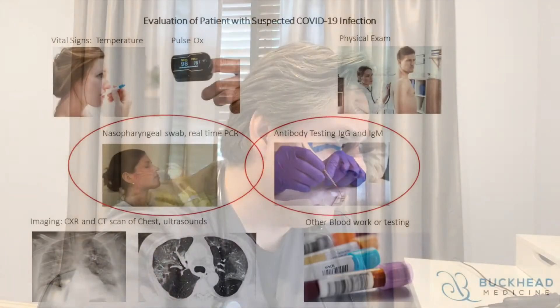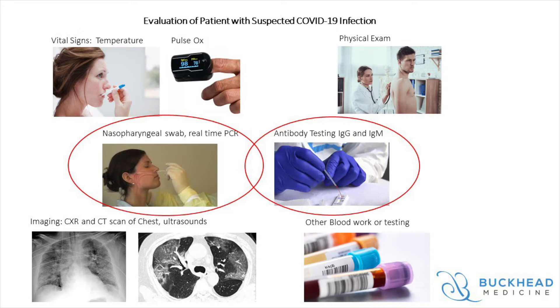If you look at the graphic here, you'll see that there's vital signs including temperature and pulse ox. You'll see physical exam. Two of the areas that I'm going to discuss today are this nasopharyngeal PCR testing as well as antibody testing for IgG and IgM antibodies for COVID-19. But there's also additional testing such as chest x-ray and CT or CAT scans of the chest, as well as ultrasounds, which are primarily used in the inpatient setting for our more ill patients with more severe COVID infections.